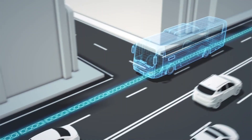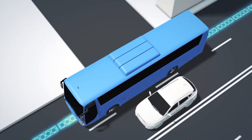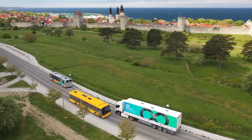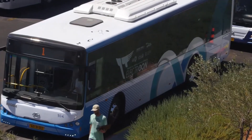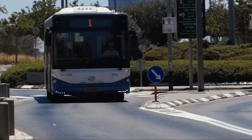Meanwhile in Israel, ElectRoad, a startup, is developing an inductive charging system for electric buses. The company has successfully tested its technology on a public road in Tel Aviv, demonstrating the potential for wirelessly charged public transportation.